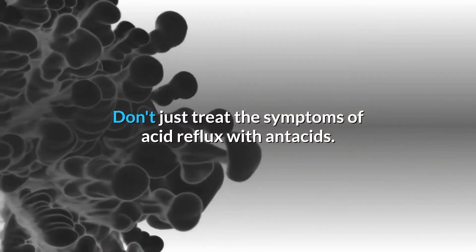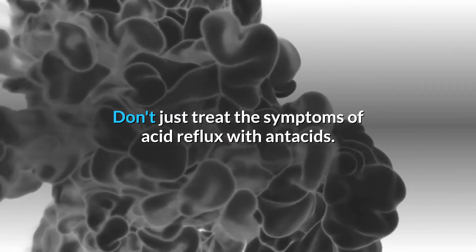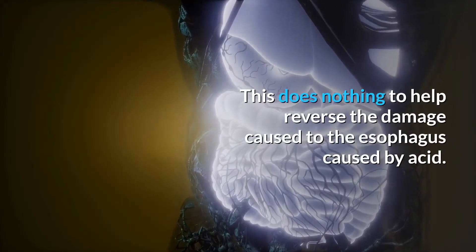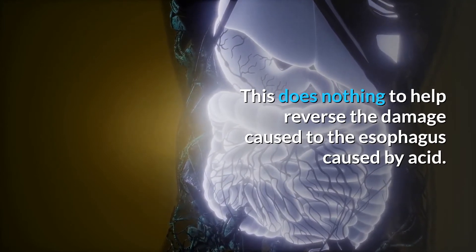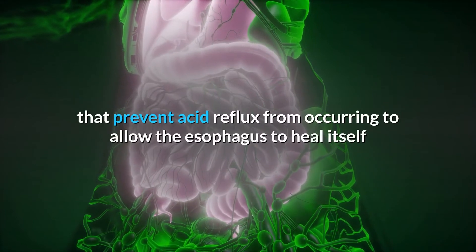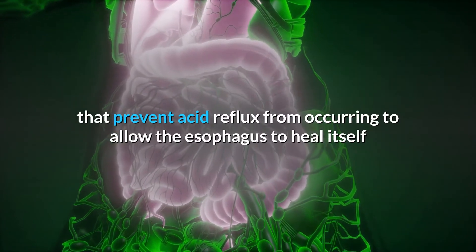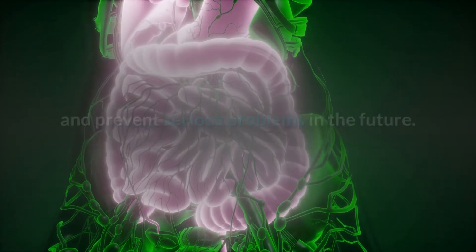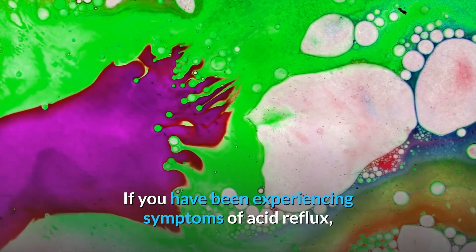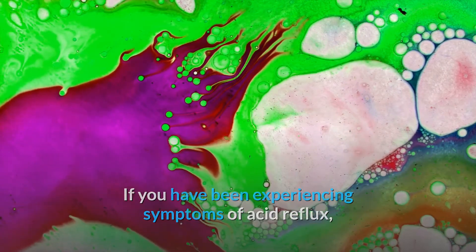Don't just treat the symptoms of acid reflux with antacids. This does nothing to help reverse the damage caused to the esophagus by acid. You'll need to make lifestyle changes that prevent acid reflux from occurring to allow the esophagus to heal itself and prevent serious problems in the future.